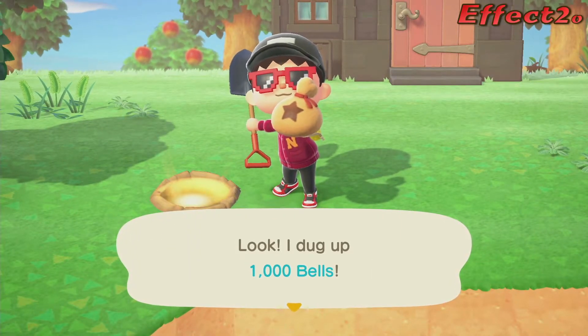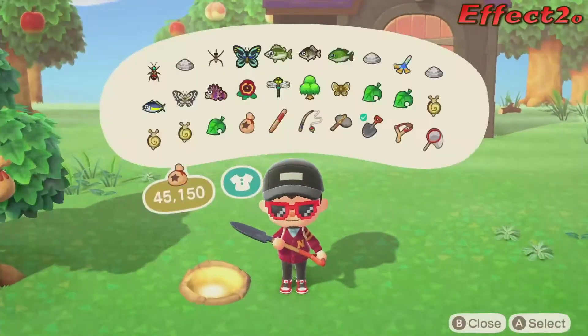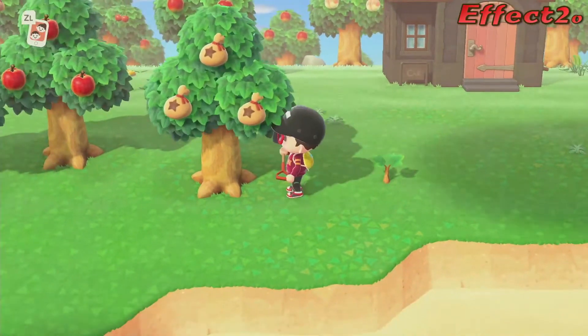I dug up 1,000 bells. What do we do with 1,000 bells, you ask? I would like to bury this — it's gonna be a nice little tree next to my other tree.